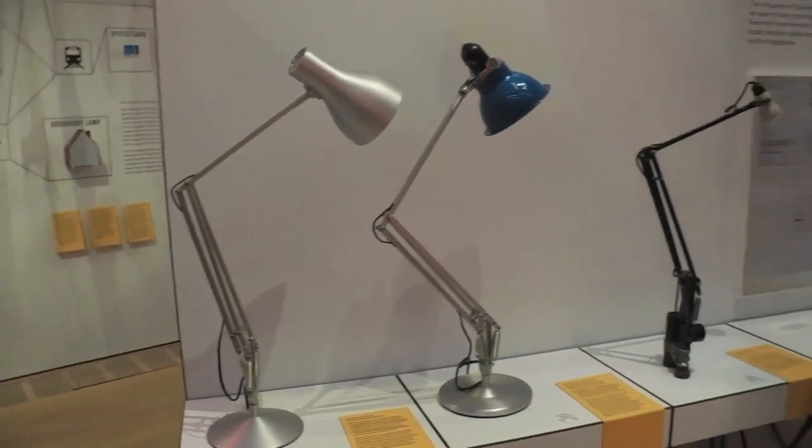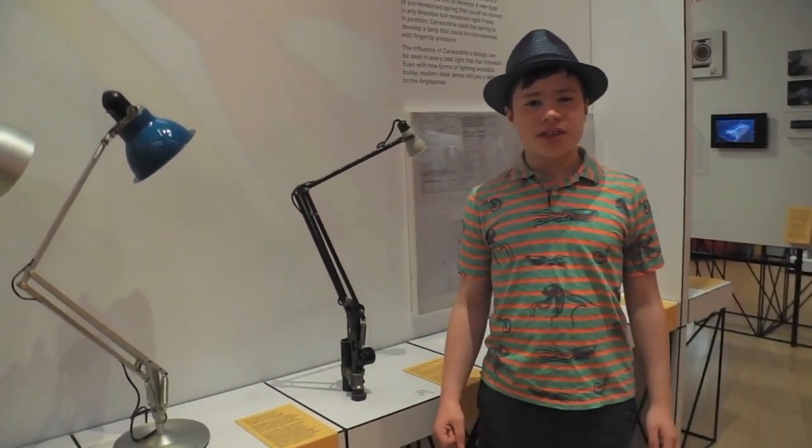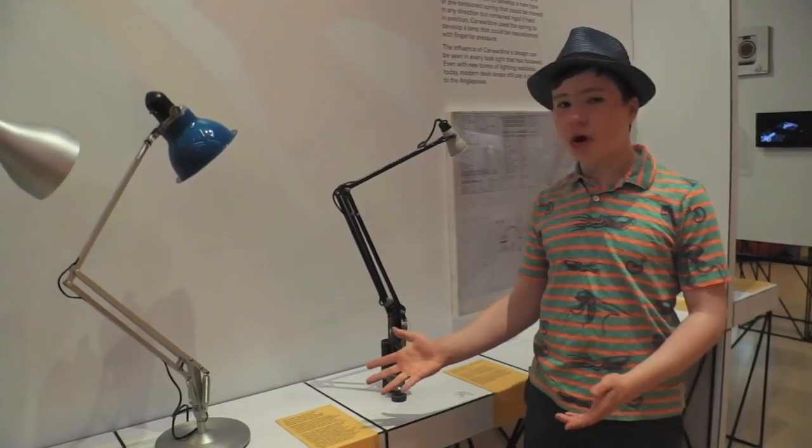I came to the Design Museum to find out more about the Anglepoise lamp, where I found three different versions of it. Having spent a lot of time there and given talks at events, I got to know Bernard Hay, the producer of adult learning at the Design Museum. I asked him for a statement on the Anglepoise lamp.